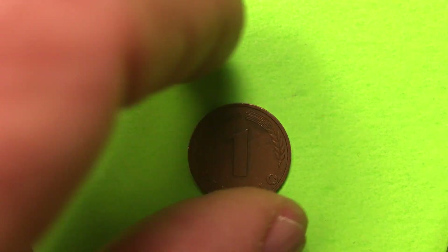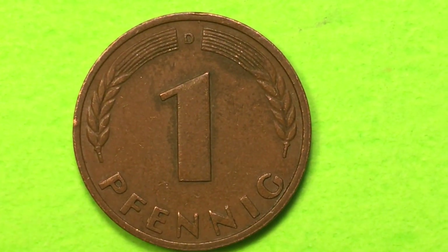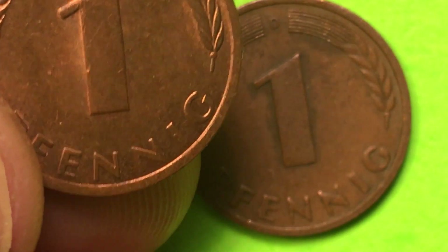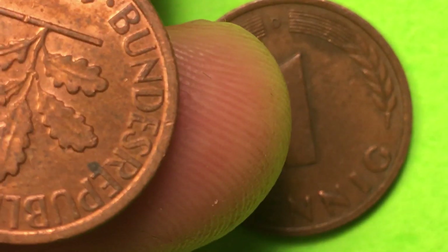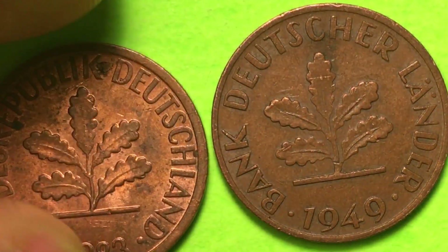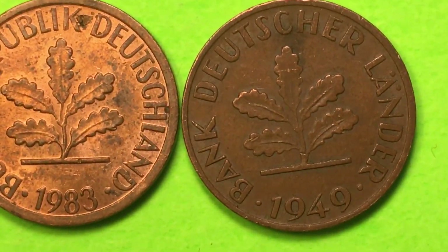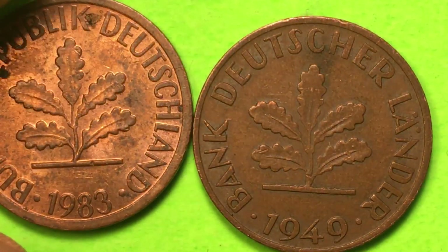Let's look at them individually. This is a really interesting coin - these coins look pretty similar, right? They're both D, both 1 Pfennig, both have leaves on them. But look at this one: 1983, and this one: 1949. We also see another difference: instead of Bundesrepublik Deutschland, we have Bank Deutscher Lander, because in 1949 it was the Allied Banks putting these out.